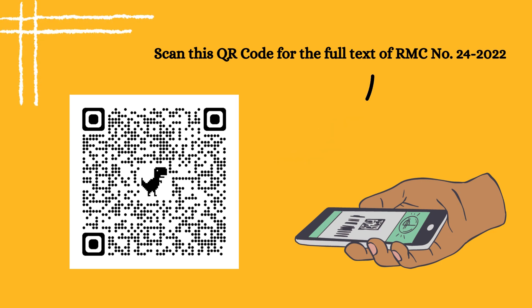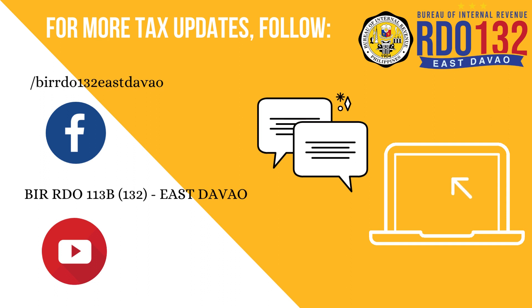Scan this QR code for the full text of RMC No. 24-2022. For more tax updates, follow our official Facebook and YouTube accounts.